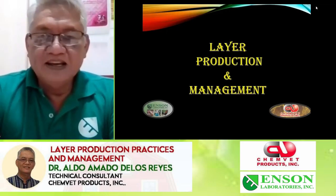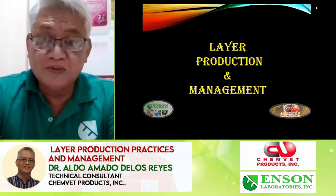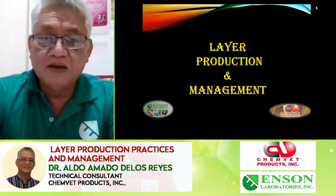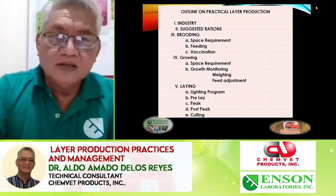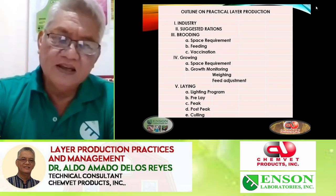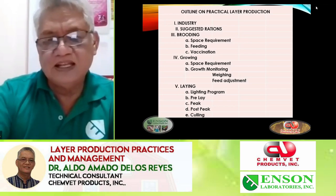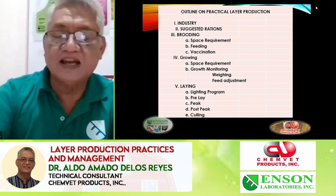Good morning. Today we will share some layer production management, and I hope you can pick it up for your operations. The outline is: we discuss the Philippine industry, some ratios, building, growing, and then laying. We will also discuss the lighting program — how to attain peak, post-peak, and culling.